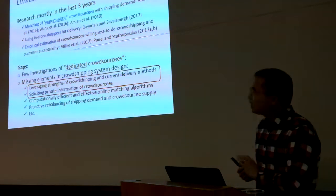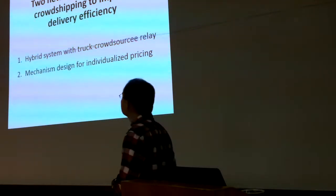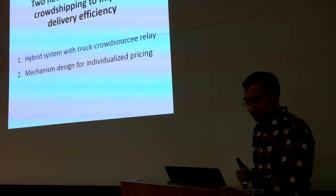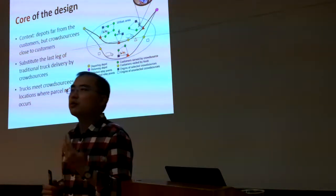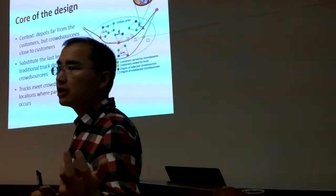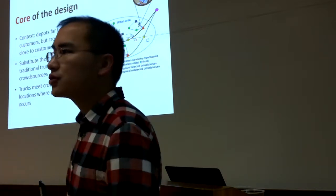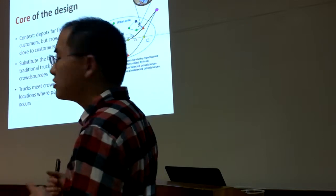Today I'll focus on the first two elements with two designs. The first is a hybrid system combining a truck and crowdsourcing relay system. The second is designing a mechanism for individualized pricing to increase delivery efficiency. For the first design, the context is that depots or warehouses are located far from city centers, so trucks must travel into urban areas to make deliveries.